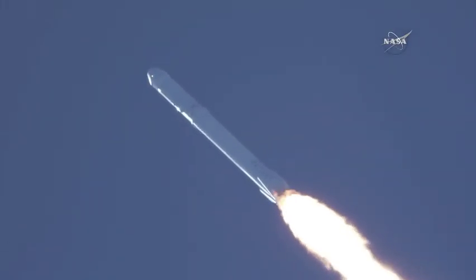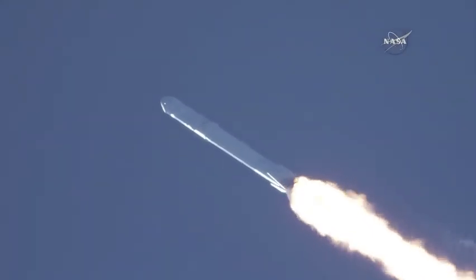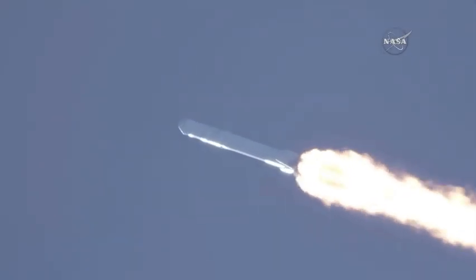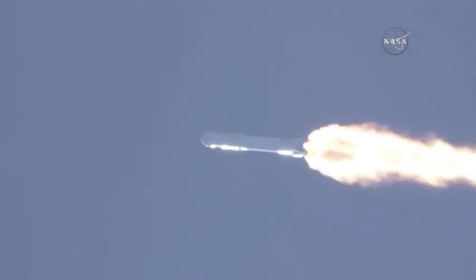Recovery drone ship has AOS. Vehicle has reached maximum aerodynamic pressure. Stage 1 propulsion is still nominal. Power and departure remain nominal.